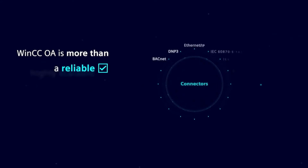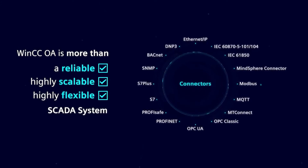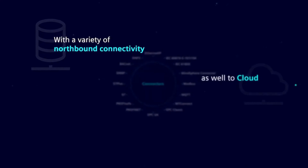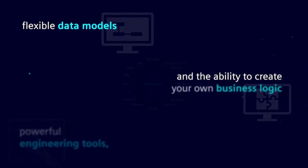WinCC Open Architecture is more than a reliable, highly scalable, and flexible SCADA system, offering a variety of northbound connectivity to the cloud, powerful engineering tools, and the ability to create your own business logic. There are no limits to your flexibility with WinCC OA.